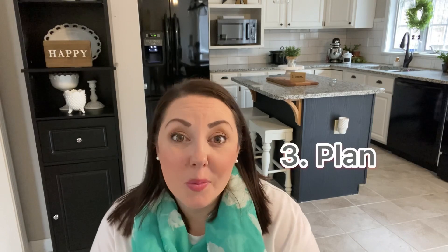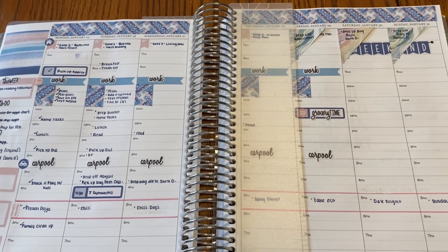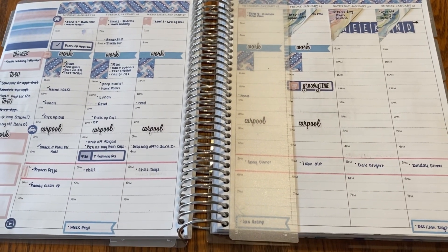Planning our week is another important task that I do on Sundays. It doesn't take a lot of time, but it really does help me feel more prepared and organized for the week to come. I love using paper planners because it really helps me see our week from an overview and I can be prepared for what's to come.